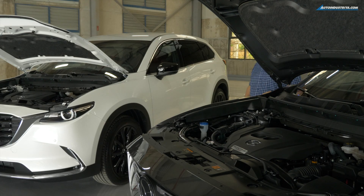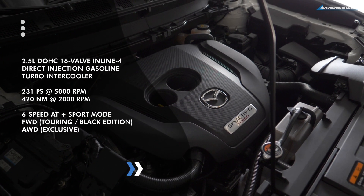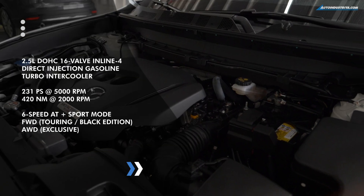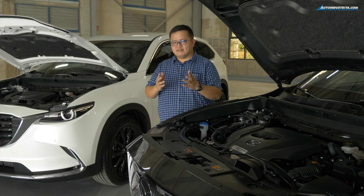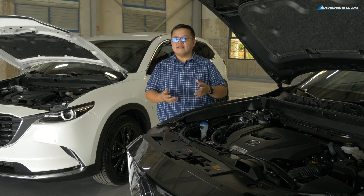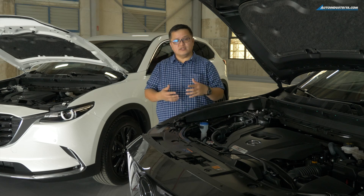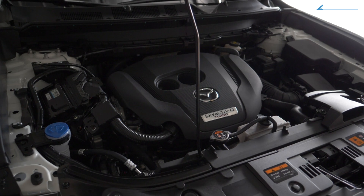The engines of the CX-9 actually haven't changed. This is still a 2.5-liter turbo gasoline engine that makes 231 horsepower and 420 newton meters of torque. The gearboxes are also the same — it's not a CVT, it's not a DCT, it's a six-speed automatic. The only real variance is with the driveline: this one is all-wheel drive, while all the other models are front-wheel drive.